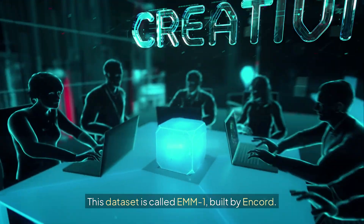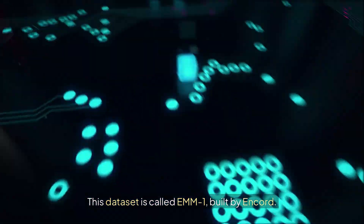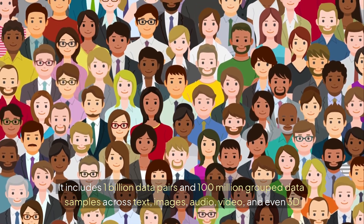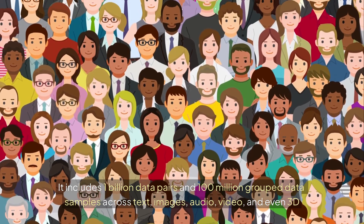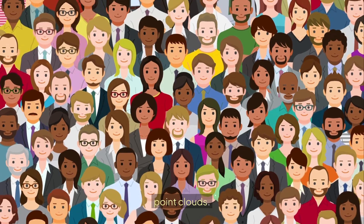This dataset is called EMM-1, built by Encord. It includes 1 billion data pairs and 100 million grouped data samples across text, images, audio, video, and even 3D point clouds.